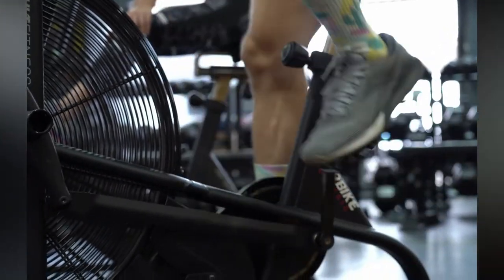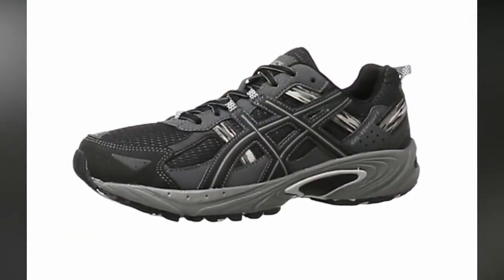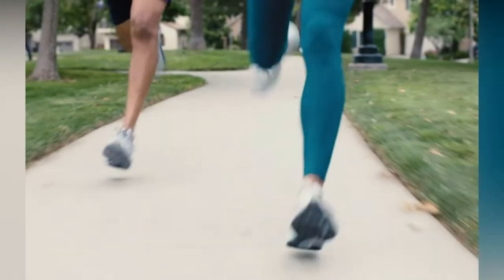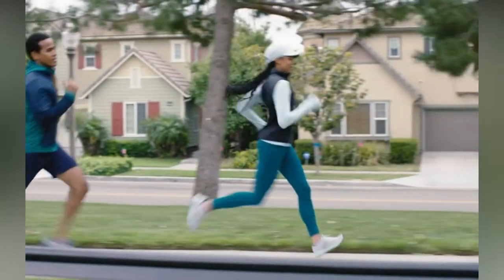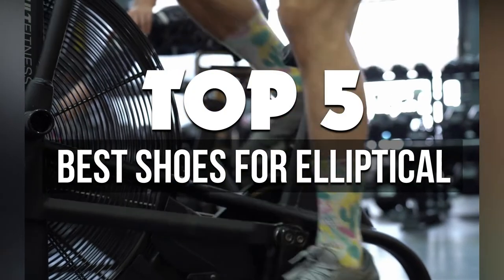If you're looking for the best elliptical shoes for exercise, look no further than some of our top picks. Each of these trainer shoes has its own benefits and drawbacks, so it's important to research which ones are right for you before making a purchase. In today's video I'll talk about the 5 best shoes for elliptical on the market available right now.